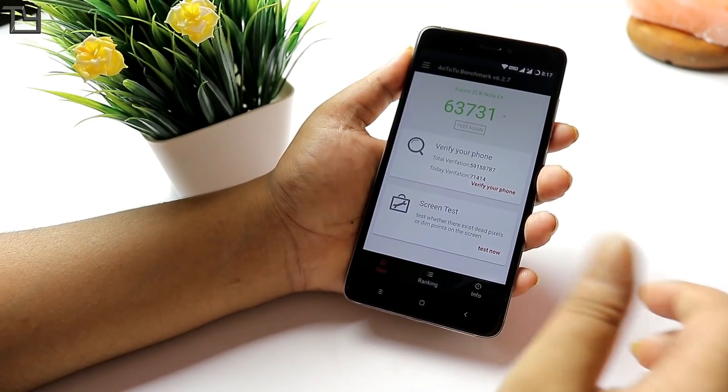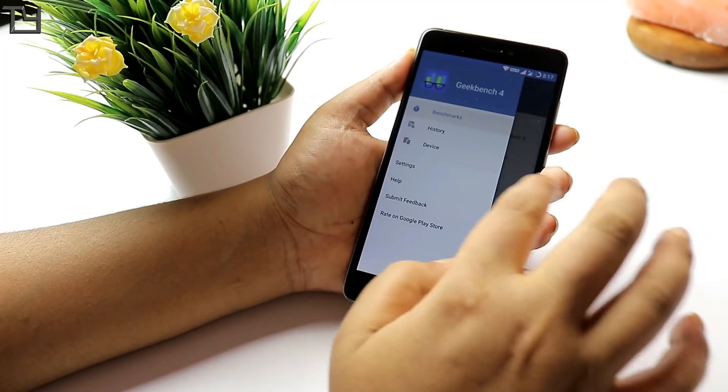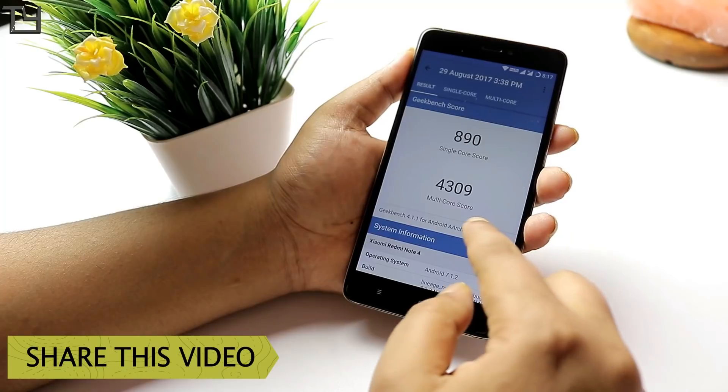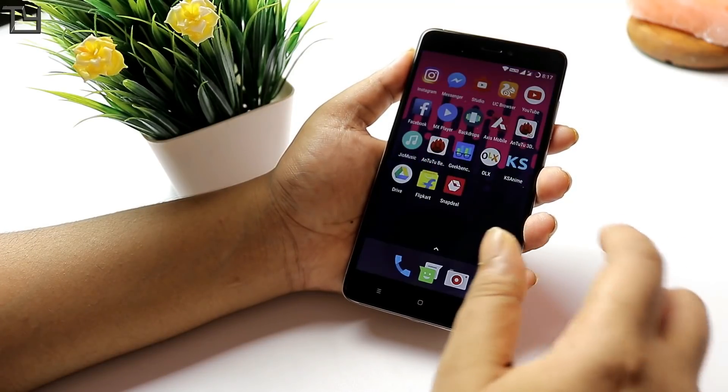The Antutu score is around 63,700, which is good and above average — normally 62,000 to 63,000 is the average score on Antutu. For Geekbench 4 we get a staggering multicore score of 4,309.